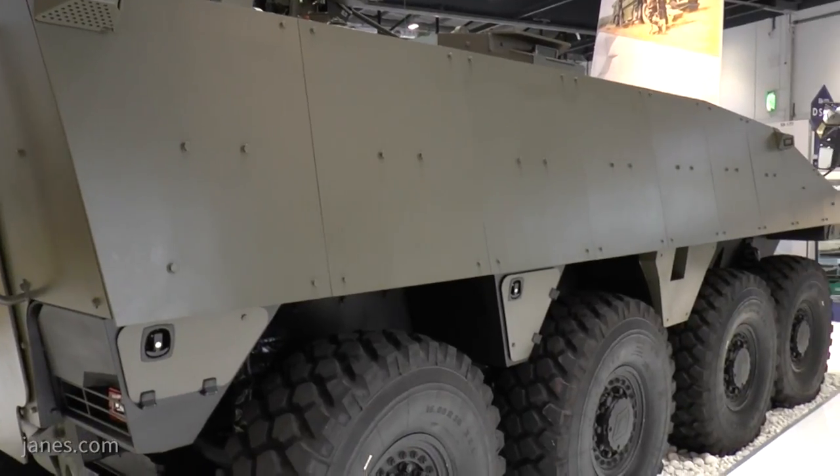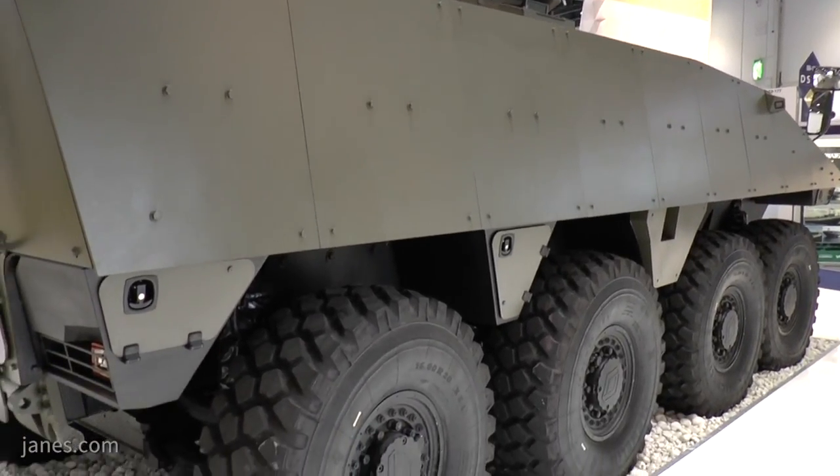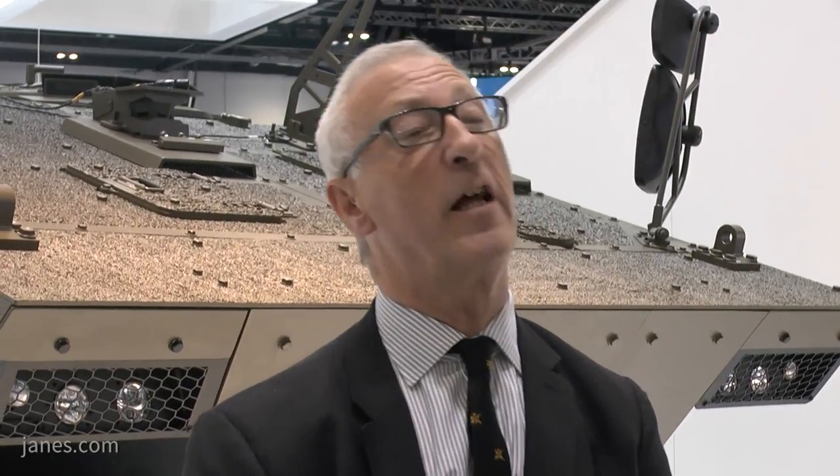The French Army have moved away from tracked vehicles to wheeled vehicles because that gives them strategic mobility. The new family of reconnaissance vehicles, the Jaguar, will also be wheeled, as will the new APC, the Griffin. So France is very much committed to wheels, apart from their tanks — the Leclerc — which are of course tracked.